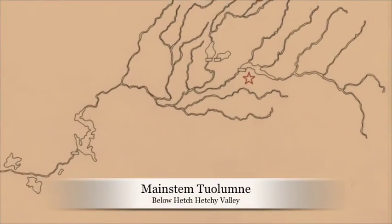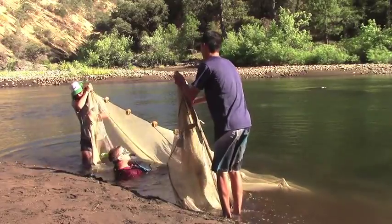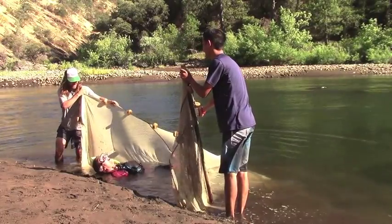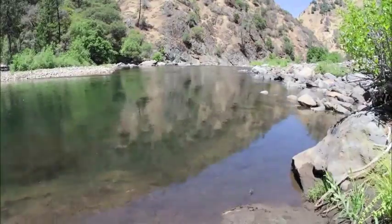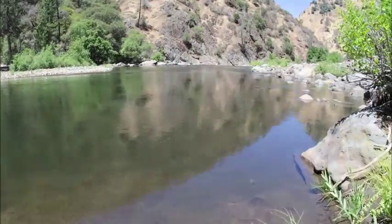Let's move on to the mainstem of the Tuolumne River, downstream of several dams which alter habitat. This rainbow trout is confused. Why? Because my habitat changes drastically every day, which would have historically taken months. Temperature and flow constantly fluctuate, which is very disorienting. This gives a competitive advantage to foreign fishes like the brown trout. Also, when the water begins to rise, it kicks up all the fine sediment, making it hard to find food.